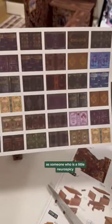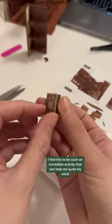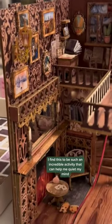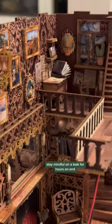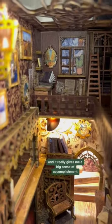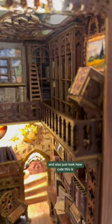As someone who is a little neuro-spicy and has a really hard time with mindfulness practices, I find this to be such an incredible activity that can help me quiet my mind, stay mindful on a task for hours on end, let go of the thoughts of the day. And because everything is so small, you make progress so quickly, so that dopamine hits and it really gives me a big sense of accomplishment — and also, just look how cute this is.